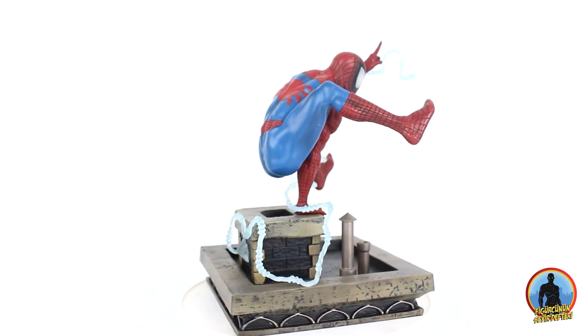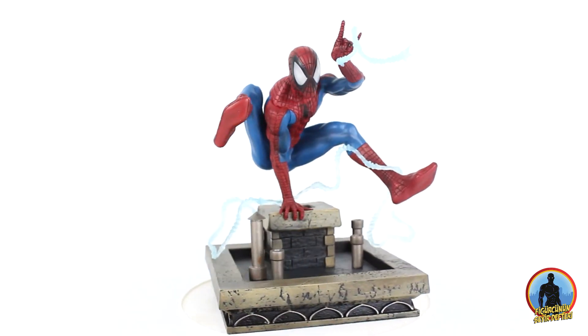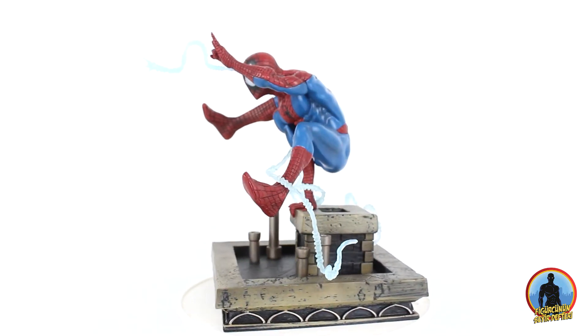Üstelik sadece FSD logolu değil, birbirinden farklı tasarımlara sahip ve koleksiyonerlerin seveceği güzel bir seri ortaya çıkartmaya çalışıyoruz. Linki infoya bıraktım.